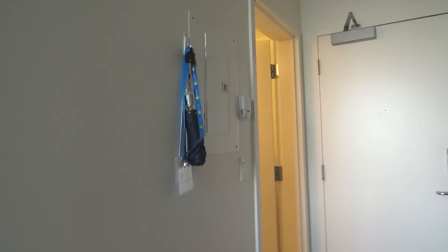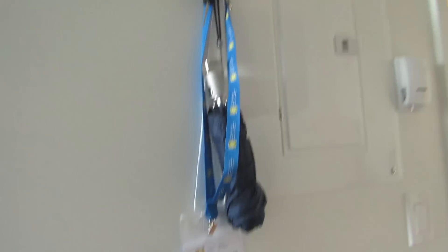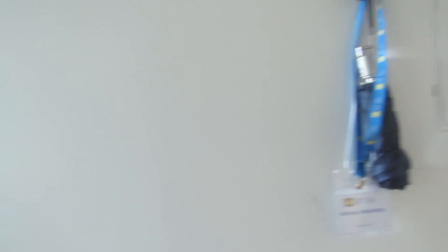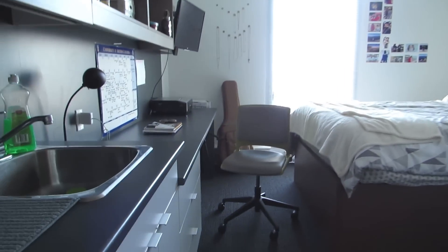I bought this little command hook so I could put my car keys and my volunteering lanyards and an umbrella — because it rains a lot in Vancouver. But yeah, let's move on to the bedroom now.